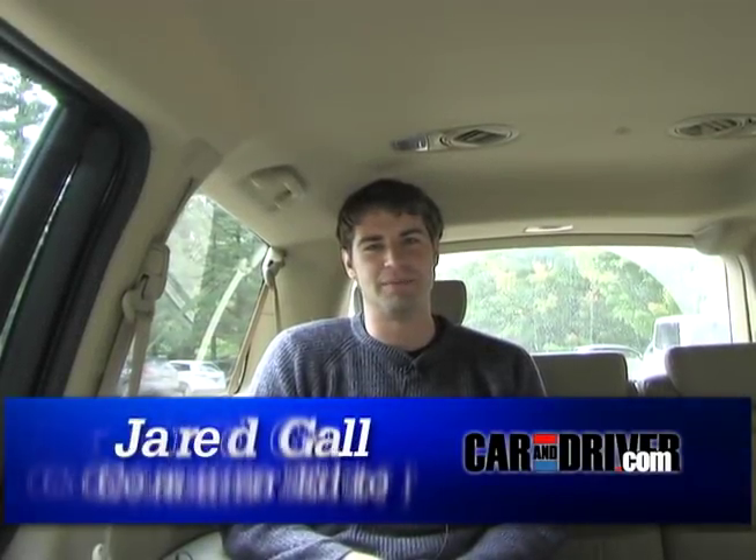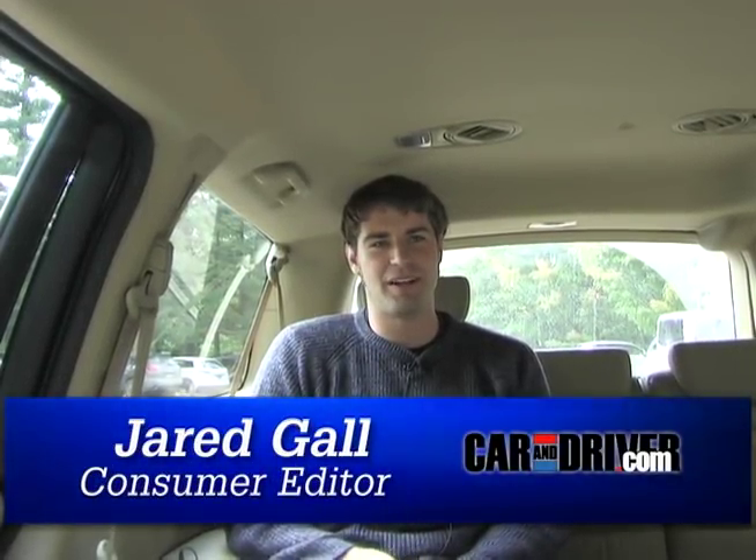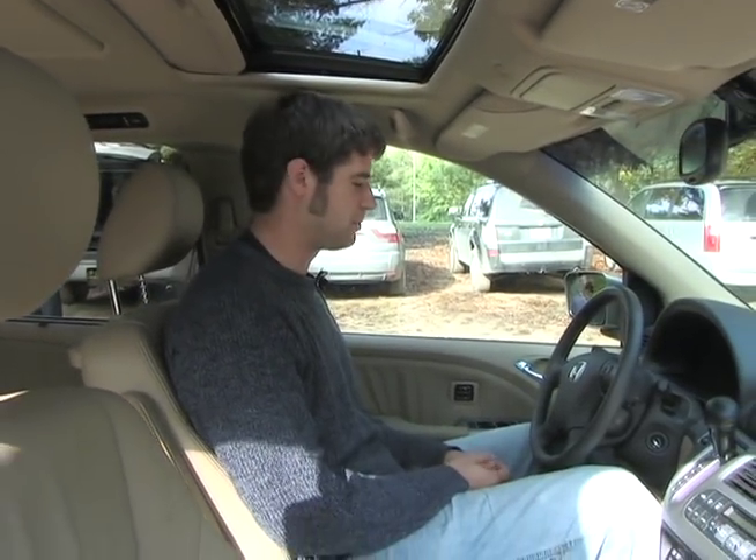Hi, I'm Jared Gall. Today we're out in rural Michigan at our super-secret testing site for our annual five best trucks comparison, and I'd like to take this opportunity to talk about minivans, specifically interior volume and seating area. As one of the larger members of Car and Driver's staff, I see myself as perfectly well-suited to evaluating interior volume and seating space.